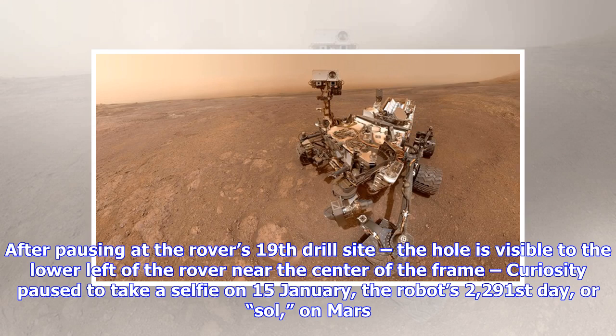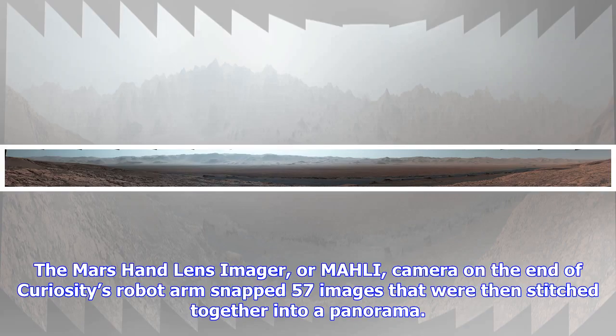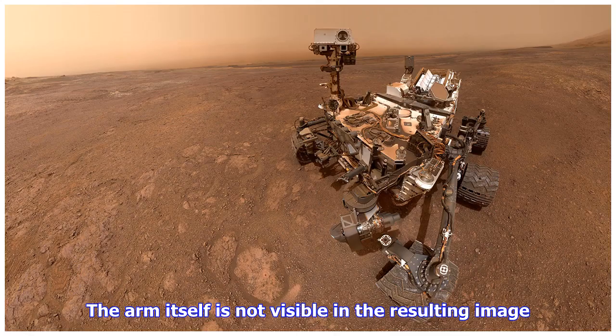It was the robot's 2,291st day, or Sol, on Mars. The Mars Hand Lens Imager (MAHLI) camera on the end of Curiosity's robot arm snapped 57 images that were then stitched together into a panorama. The arm itself is not visible in the resulting image.